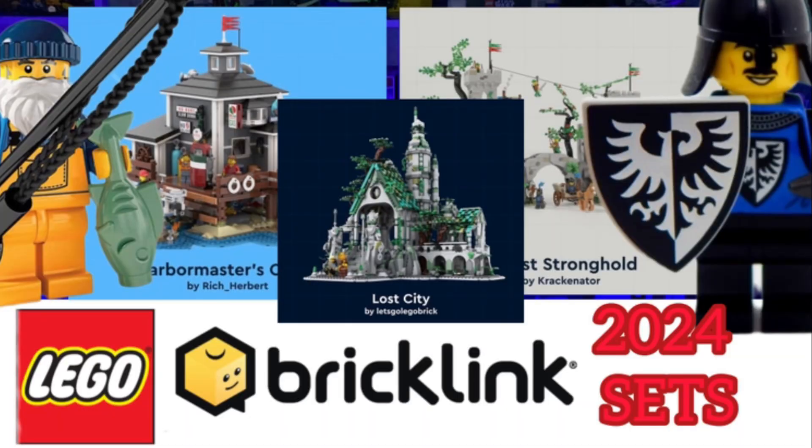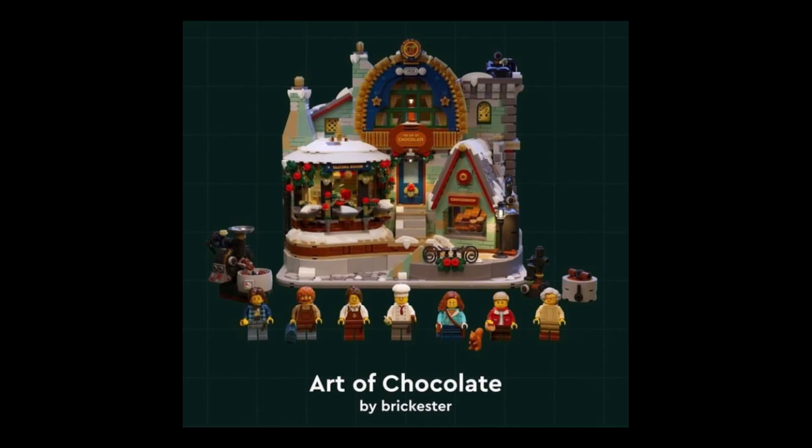Hello everyone and welcome back to WBricks! I've got a really exciting video for you today — the BrickLink Designer Program sets for 2024 have just released. If you're not familiar with the BrickLink Designer Program, they have some great custom-made sets released to tons of LEGO fans, and these sets will be made available in 2024. Today we're going to take a look at these five brand new sets. If you enjoy, make sure to like and subscribe!